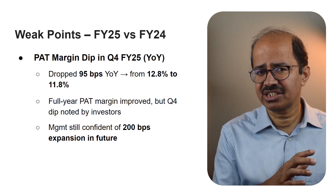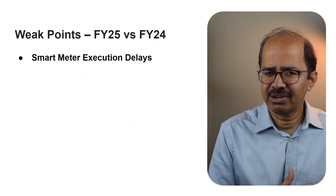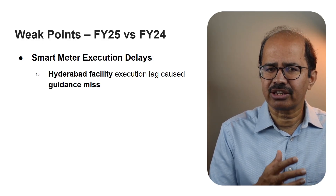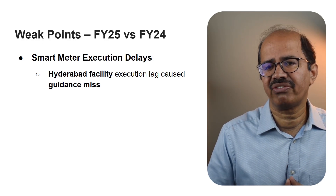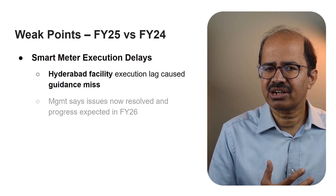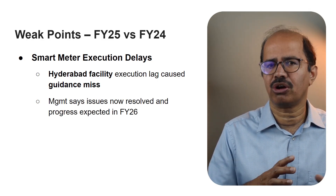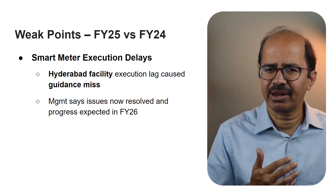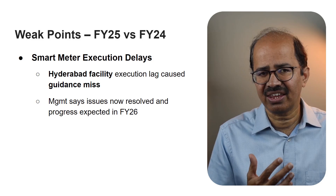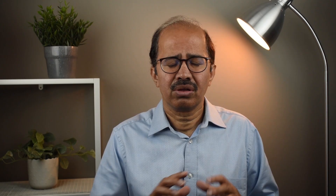Some investors raised concerns about delays in the smart meter business execution. Management acknowledged the delay in execution of the smart meter business at the new Hyderabad facility, but explicitly stated that they are now confident the issue has been resolved. This delay was cited as the primary reason for missing a previously stated revenue guidance for the firm.